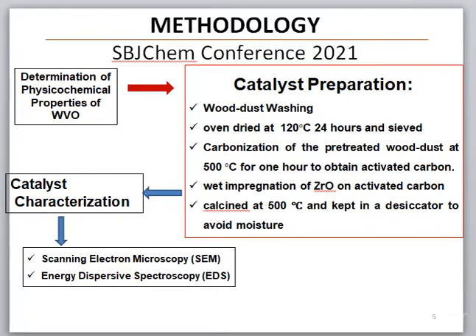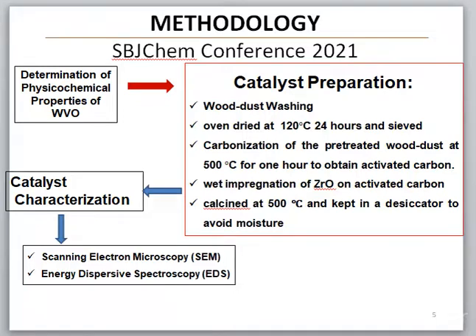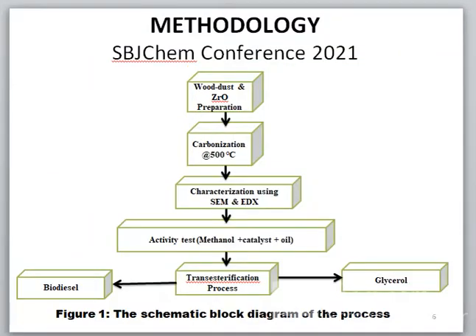The activated carbon was wet-impregnated with zirconium oxide to improve the activity of the catalyst, and later calcined at 500 degrees C and kept in a desiccator to avoid moisture. This catalyst was characterized using scanning electron microscope to determine its morphology, and also using EDS — energy dispersive spectroscopy — to determine the different elements present.